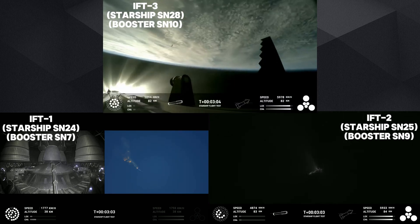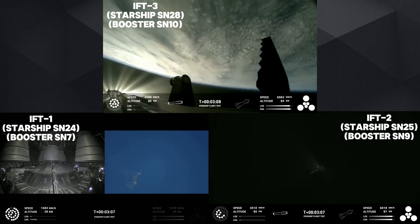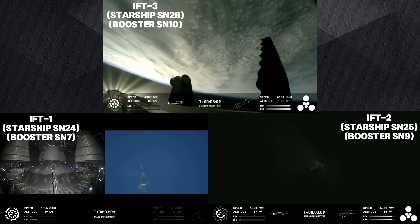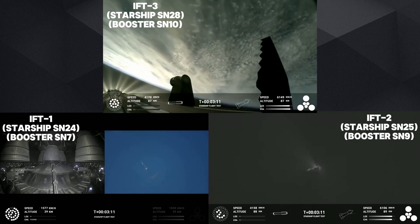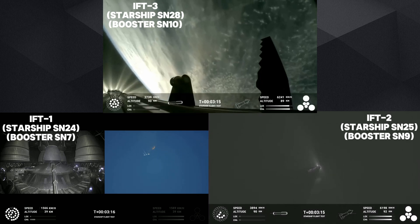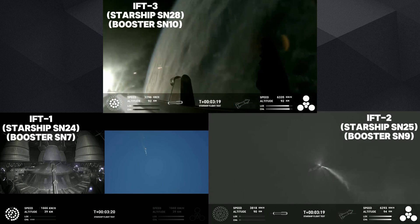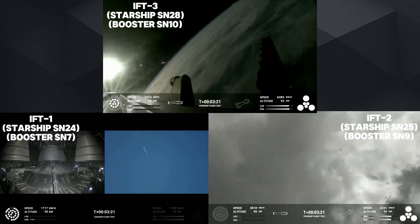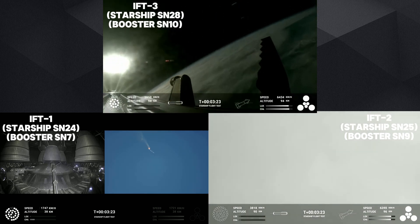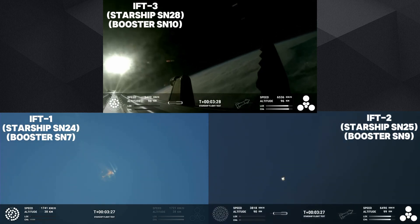Hot staging confirmed! The booster is now making its way back, seeing six engines ignited on ship. We've got a Starship on its way to space and a booster on the way back to the Gulf. These views are just stunning — these are live views from Starship.